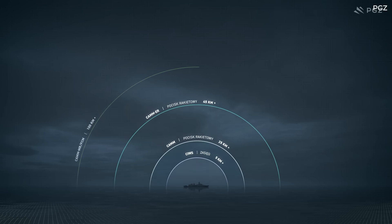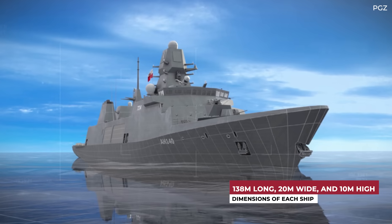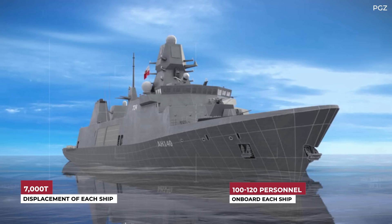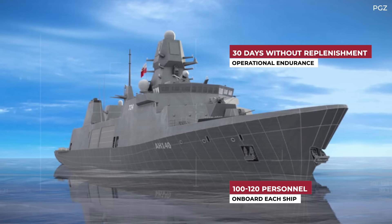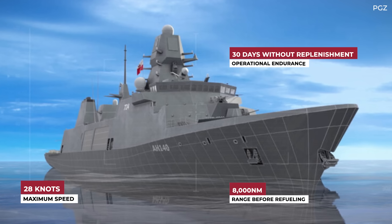In terms of technical specifications, the vessels will be 138 meters long, 20 meters wide, and 10 meters high, with a displacement of approximately 7,000 tons. They will accommodate 100 to 120 personnel and have an operational endurance of 30 days at sea without replenishment. Their maximum speed is 28 knots and they will have a range of 8,000 nautical miles.